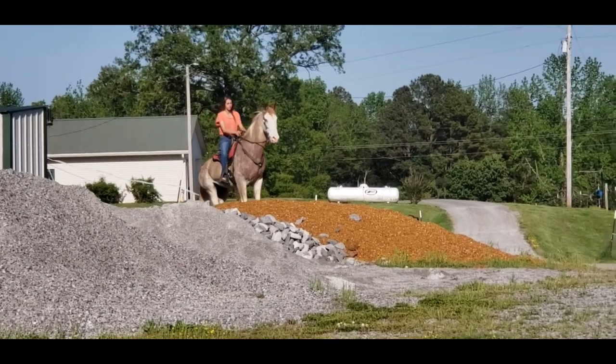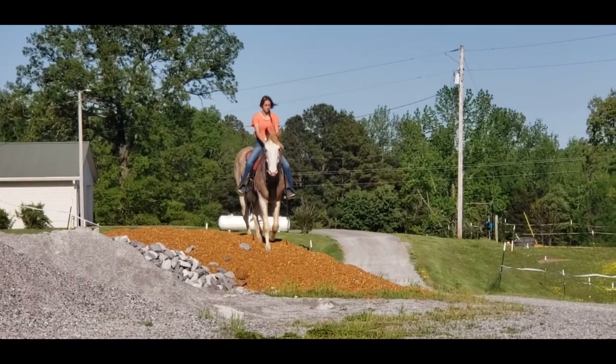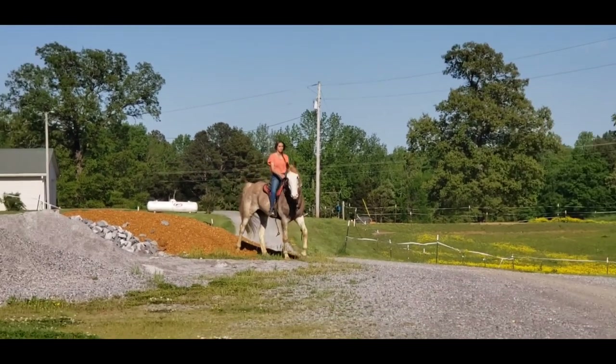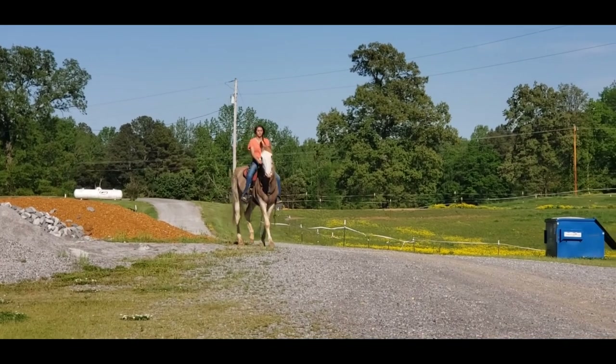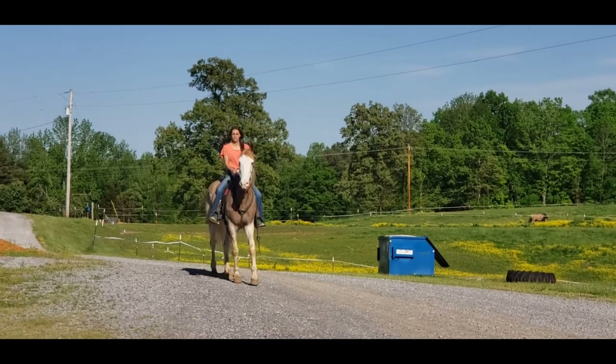We haven't seen a single thing he has not wanted to go through. Other than when we first got him, he was not sure about water — now he'll go all through water and mud and doesn't care one bit. We're going to take him to the pavement and let you hear the pretty music.